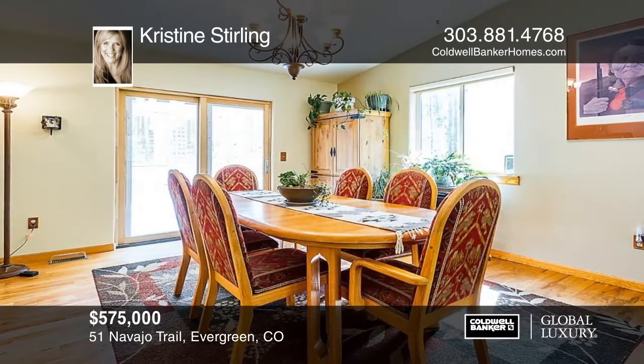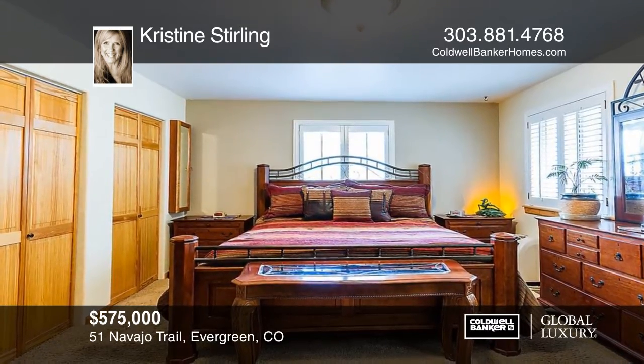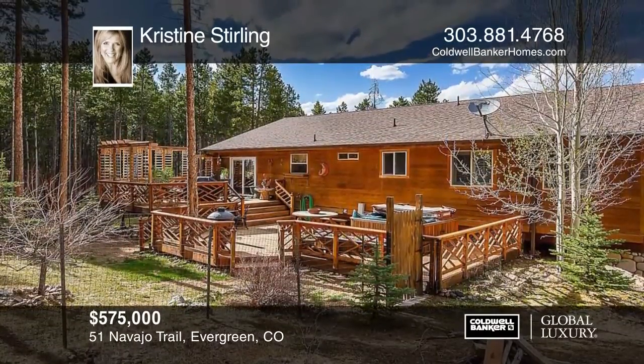The raised ranch floor plan features an open main floor with cathedral ceilings, hardwood floors and more. There's an oversized two-car garage and large outbuilding. This is True Colorado Mountain Living.